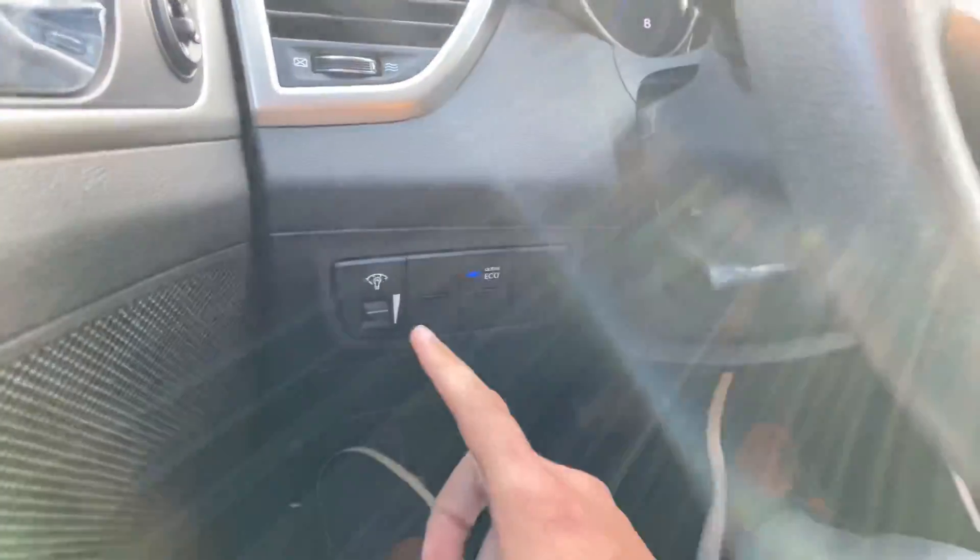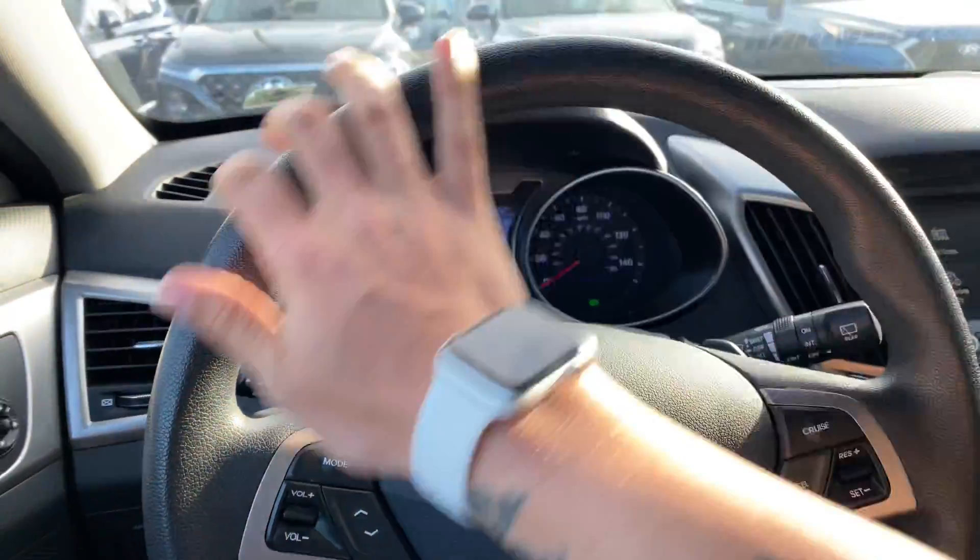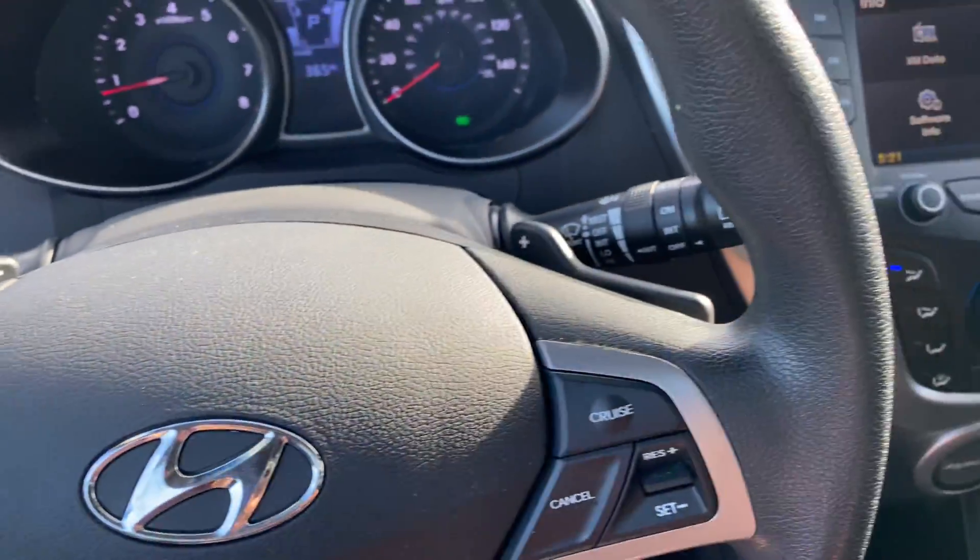On the left-hand side here, we've got some dash illumination controls as well as an active eco button to maximize your fuel economy. There's also a nice round steering wheel with some paddle shifters included.